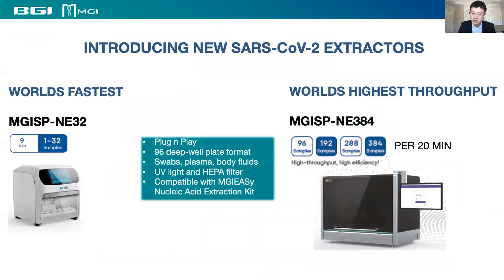MGI has also launched two automated nucleic acid extraction platforms — the MGI NE32 and NE384 — with flexible scale and rapid processing time to add further flexibility to laboratories performing COVID-19 testing.